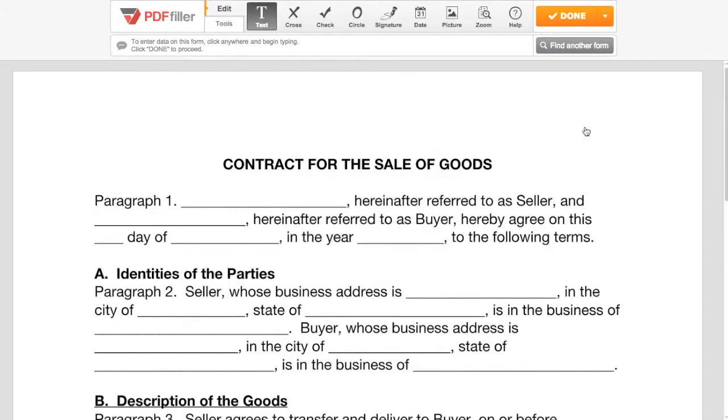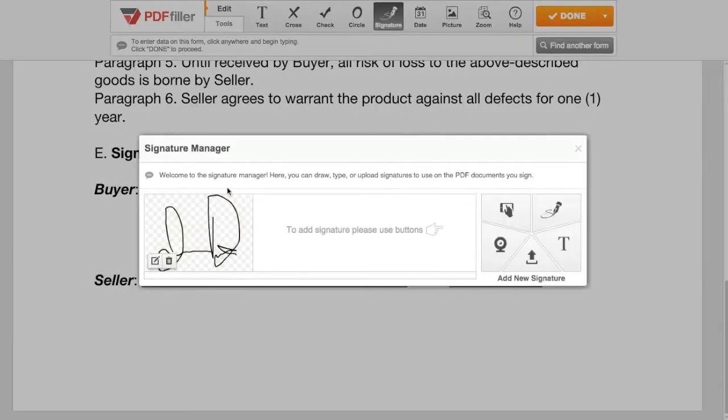Then use PDF Filler's powerful annotation tools to fill, highlight, sign, and more.